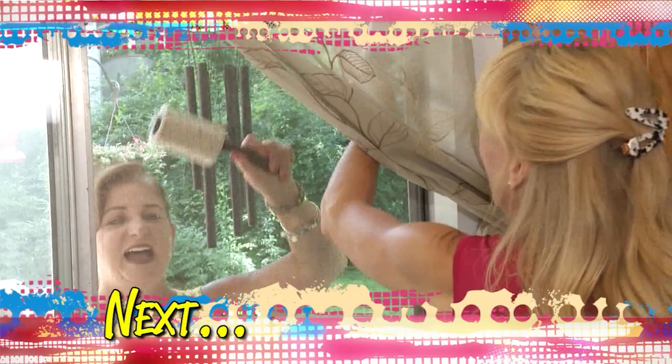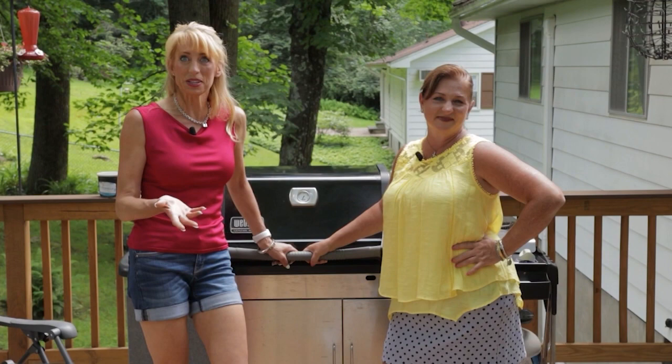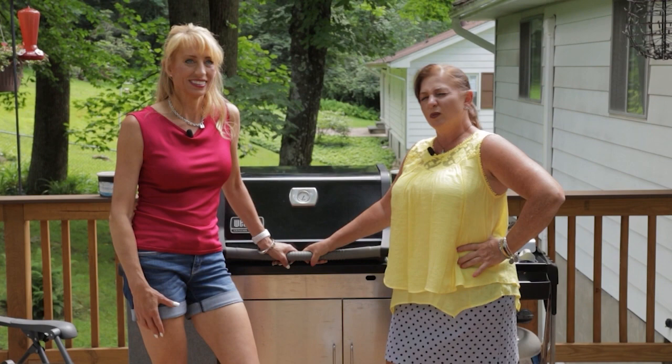Still ahead on Talk of the Town, we gather a bunch of internet ideas that could make your life easier — or could waste your time. We'll check them out and let you know what we think. In the heat of the summer, it's all about making life a little bit easier. Summer hacks — we have several of them to share with you today and we're going to see if they work.